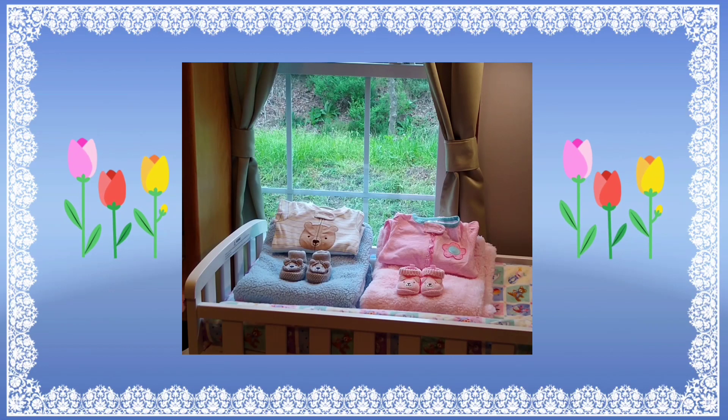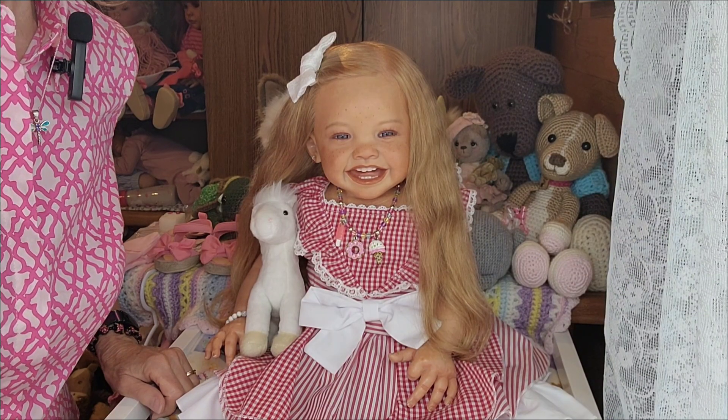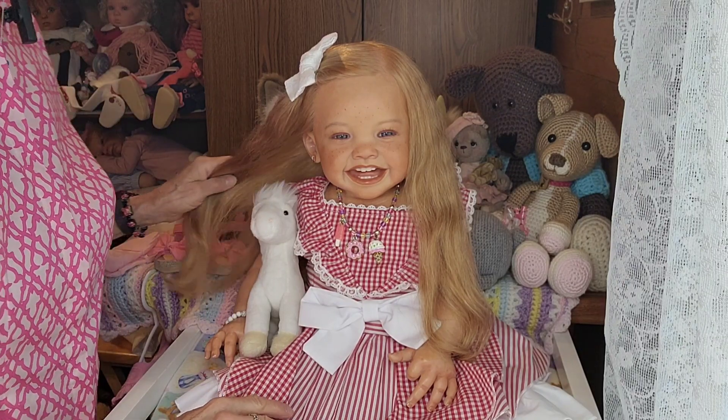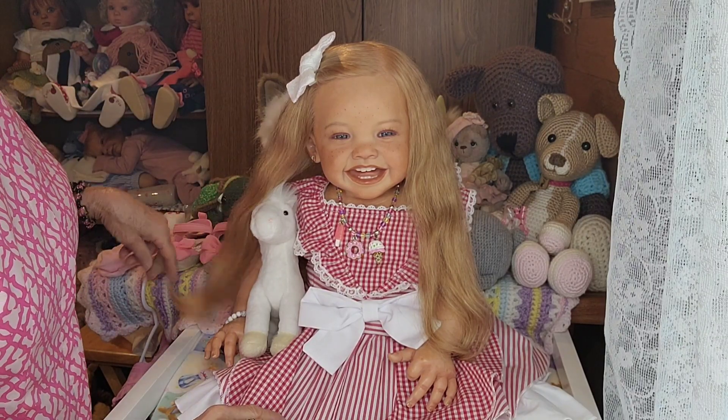Hello everyone, this is Suzy Q of Suzy Q's Happy Little Haven, and welcome to my nursery room window. Hi everyone, so today I have Maggie Mae with me, and Maggie Mae is very excited today.